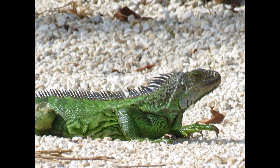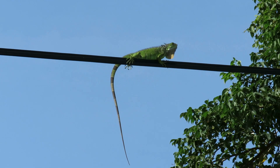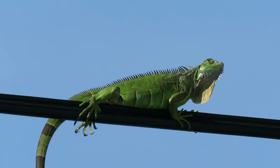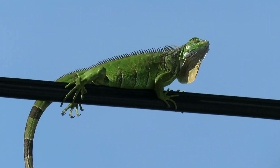The green iguana has been called an invasive species, but there is some argument about this between the locals, scientists, and the experts about how long green iguanas have actually been in the Florida Keys. An article written by Dr. Doug Mader, the reptile expert himself, states that they may not be all that invasive actually.